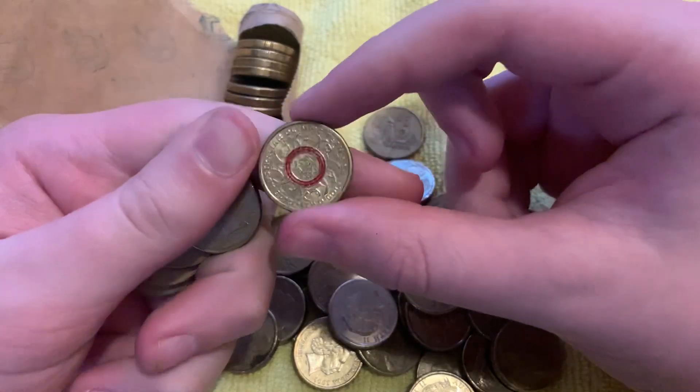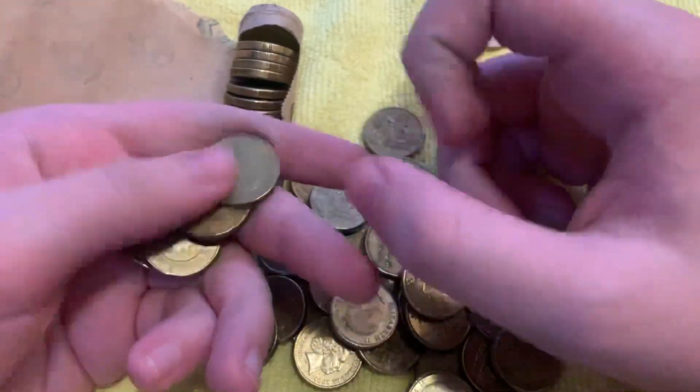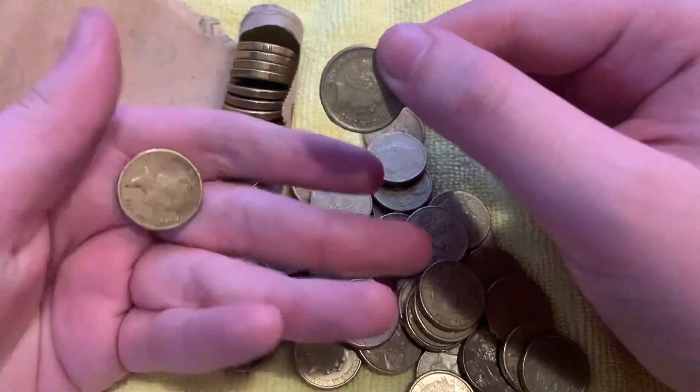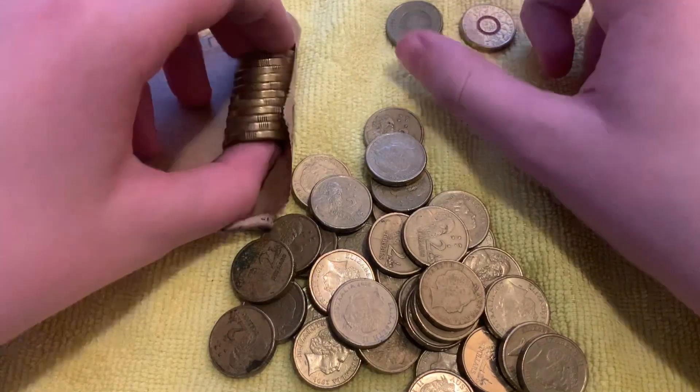There we go, we've got an Olympics 2016 red ring. Pretty good. And then we've also got a gold poppy from 2012, the first commemorative $2 coin. Unfortunately not a red poppy, but still pretty good.